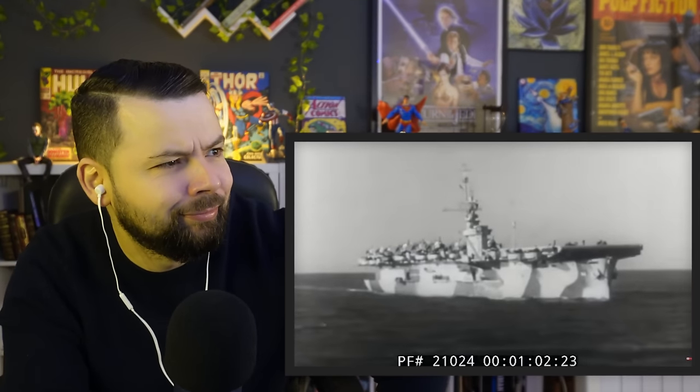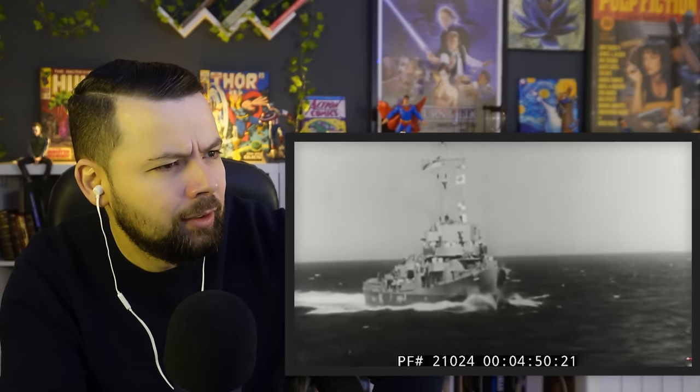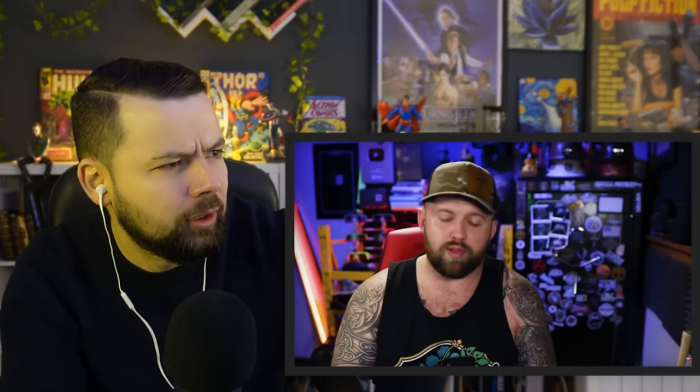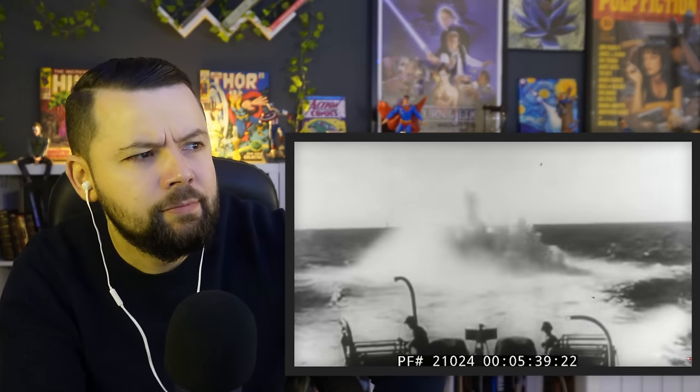April 4th, 1944 - a hunter-killer group known as Task Force 22.3 would set out, engage, and destroy the German U-boat 515. Everything went according to plan. They hit it with depth charges, critically wounding the submarine, forcing it to surface one last time to allow the crew to escape before it sank below the ocean waves forever.